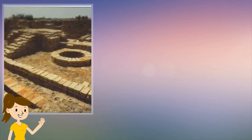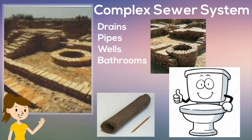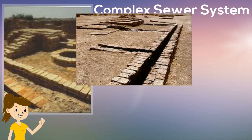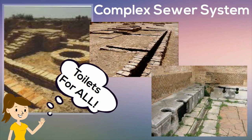Here's something I bet you didn't know. Mohenjo-daro had a complex sewer system with drains, pipes, wells, and bathrooms. Mohenjo-daro had a sewer system 2,000 years before one was seen again in Rome. Dirty water and waste flowed in channels along the streets and out into the Indus River. Because of this complex sewer system, rich and poor had bathrooms in their homes.